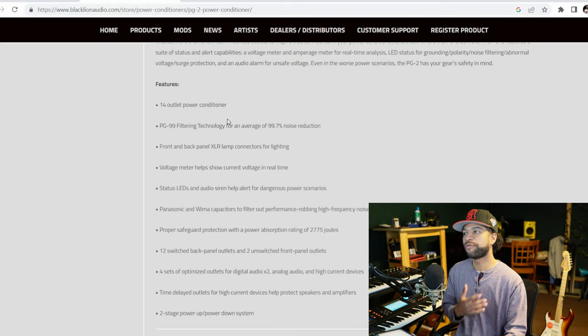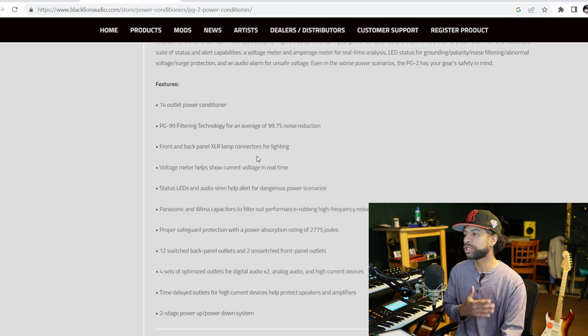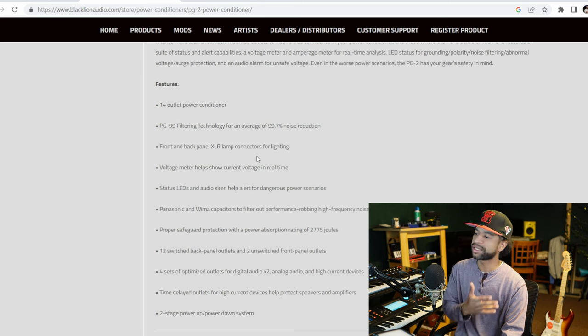Features of the Black Lion PG2: it's a 14-outlet power conditioner with PG99 filtering technology for an average of 99.7% noise reduction. It has front and back panel XLR lamp connectors, a voltage meter showing current voltage in real time, status LEDs, and an audio siren to alert you to dangerous power scenarios. It uses Panasonic and Wema capacitors to filter out performance-robbing high frequency noise. It has a protection absorption rating of 2,775 joules, 12 switched back panel outlets, two unswitched front panel outlets, optimized outlet sets for digital, analog, and high current devices, and a two-stage power up and down system.